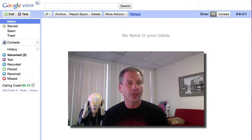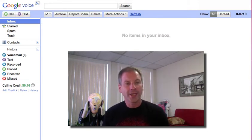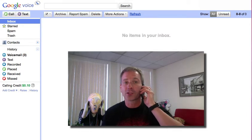So recently I saw that Google Voice, which has a lot of different services, had a transcription service for voicemail. I thought this is the perfect solution. I went to google.com/voice and signed up for my free phone number through Google and set it up as a shortcut on my iPhone. Now whenever I have a great idea, all I need to do is click on that, wait for the message to come up, and then leave myself a message that will automatically be transcribed.